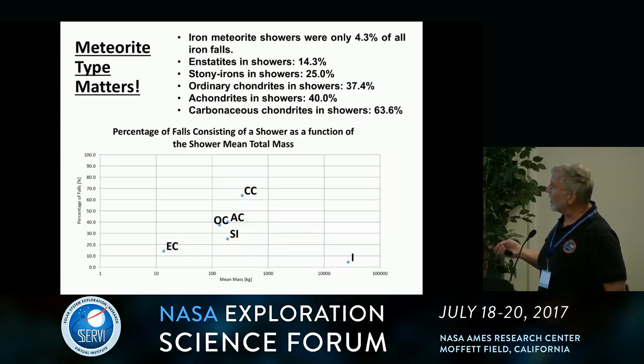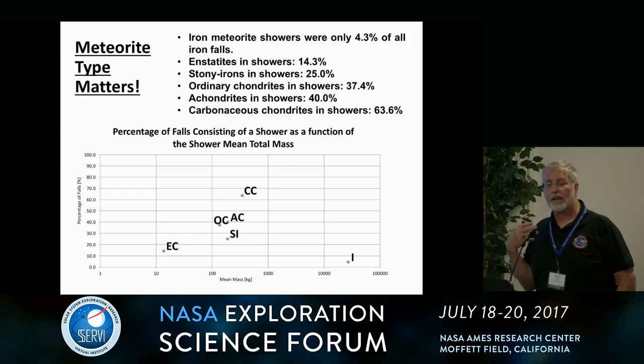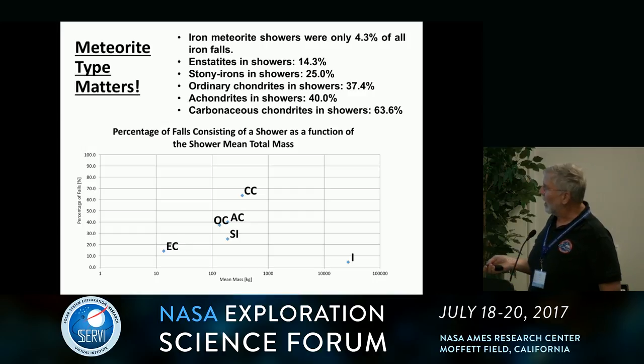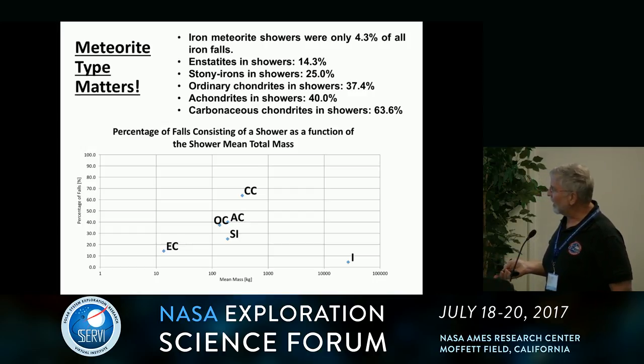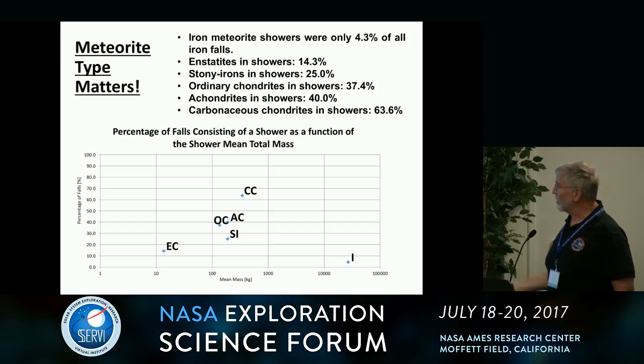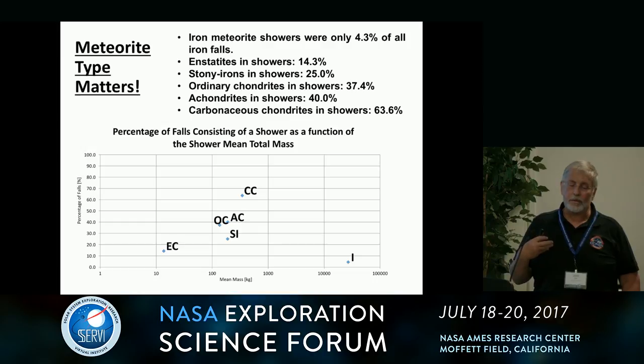The difference is that meteorite type matters. You get many more showers from carbonaceous chondrites. Carbonaceous chondrites are inherently weaker than things like ordinary chondrites, achondrite chondrites, achondrites, and of course irons. So mineralogy matters.